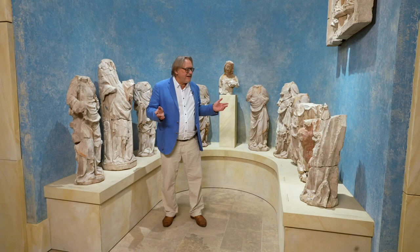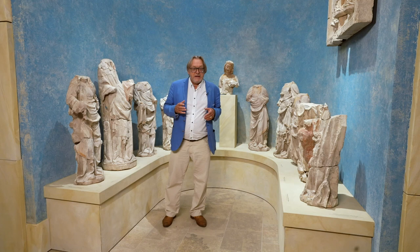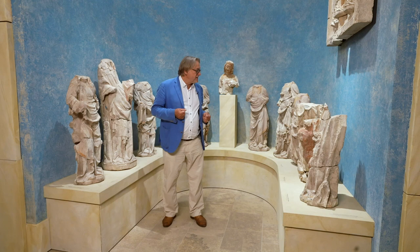These figures date from the 14th century — about the middle of the century, perhaps 1370 or 1380. That was already very important, because Magdeburg sculpture is dominated by the 13th century, so sculptures from the 14th century are very unusual.